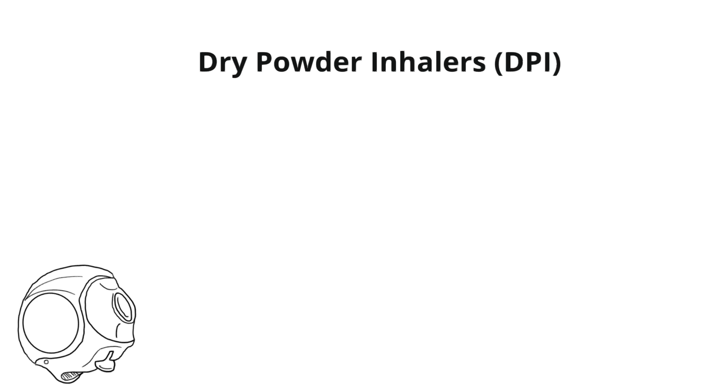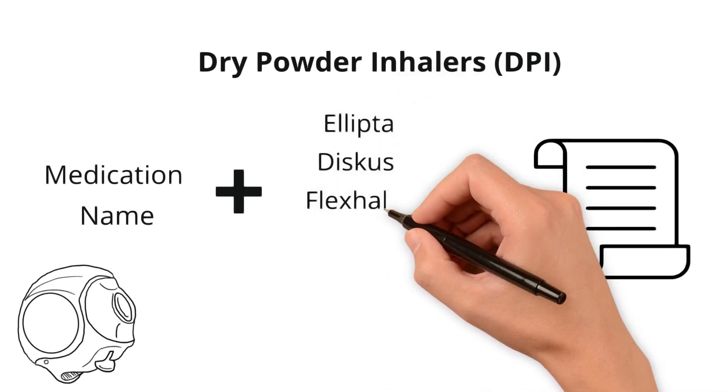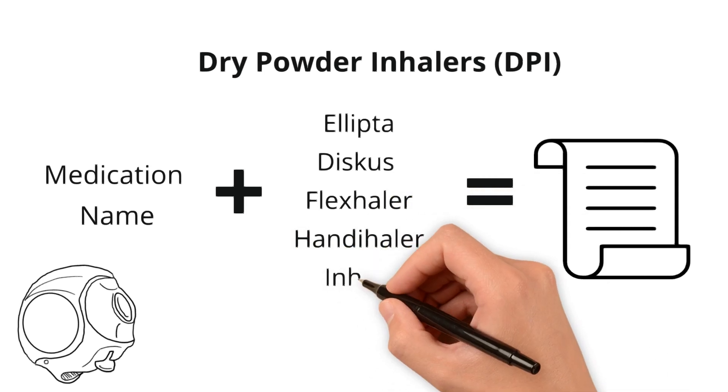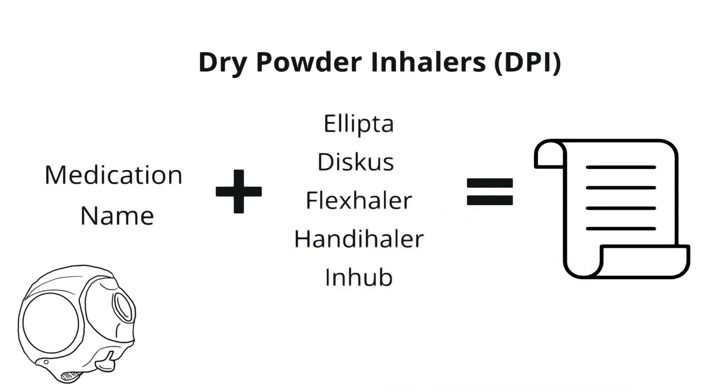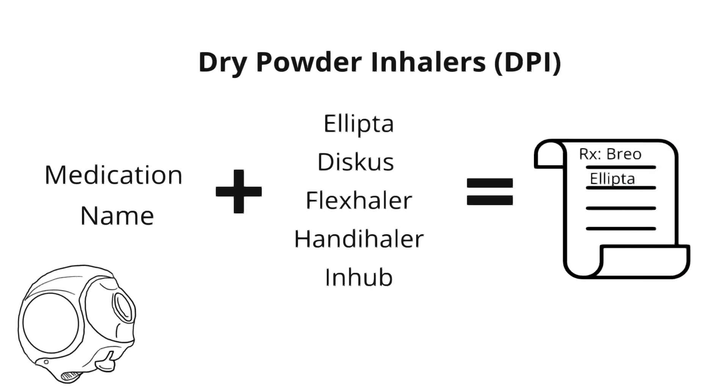Next, let's talk about the dry powder inhaler, or DPI. Common brand names for DPIs include Ellipta, Discus, FlexHaler, HandyHaler, and Inhub. For example, you may prescribe the Breo Ellipta for a patient. To break that down, Breo is the medication and Ellipta is the system used to deliver it.